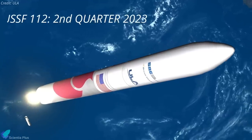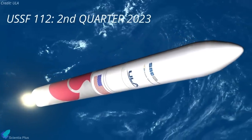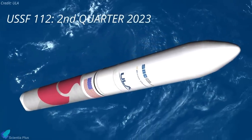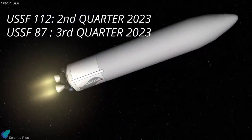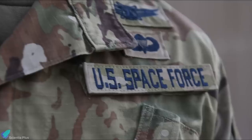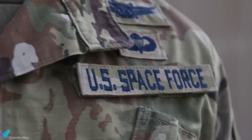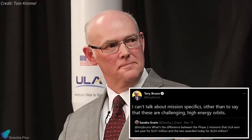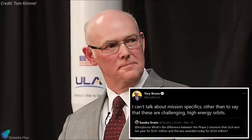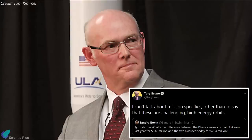The USSF-112 mission is scheduled for launch in the second quarter of 2023, while the USSF-87 mission is due for liftoff in the third quarter of 2023. The Space Force did not disclose any details about what satellites the missions will carry. United Launch Alliance CEO Tory Bruno tweeted that both missions will target delivery of their military payloads in high-energy orbits.